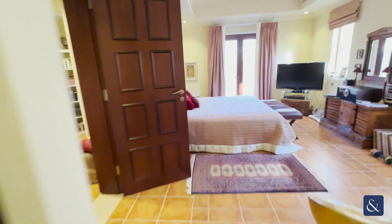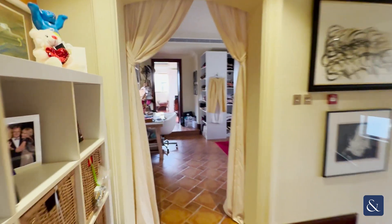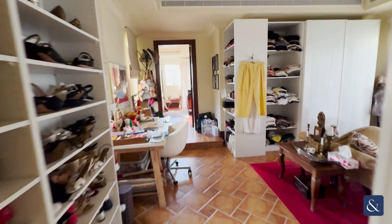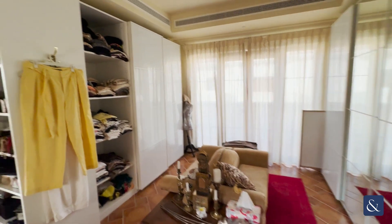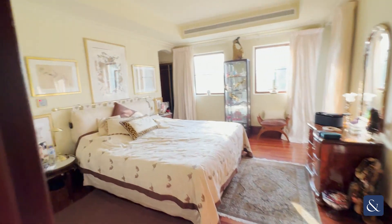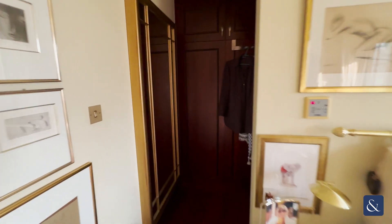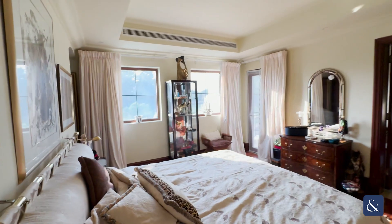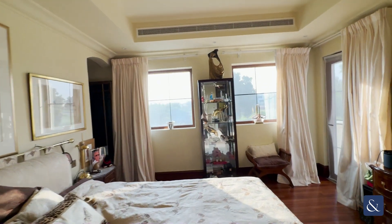The two guest rooms are at the front of the house, and then to the rear of the property you walk into this really well-proportioned family room, which has currently been turned into a walk-in dressing room by the current owners. You have the bedroom itself with a wrap-around wardrobe, which is really handy. You can actually put a big picture window here, which one of my clients has done, which is really good considering the view.